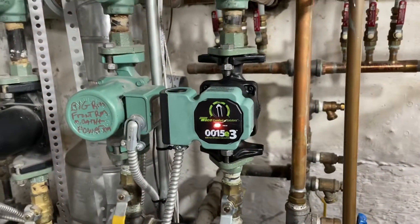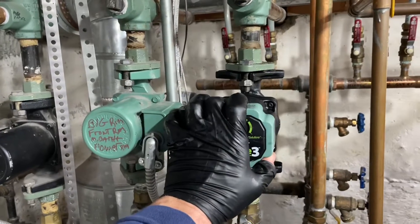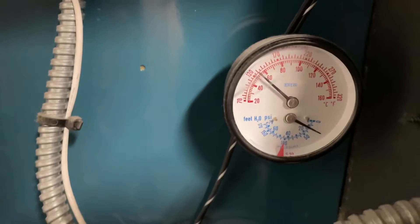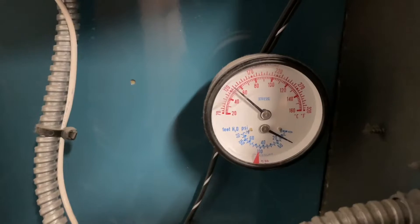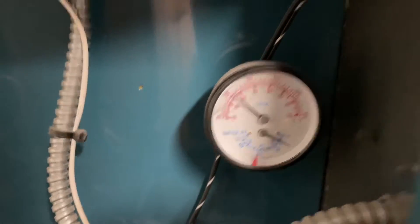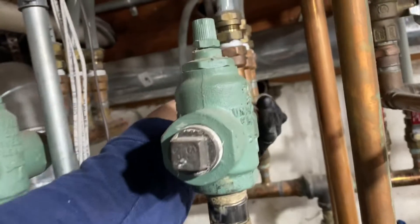I initially had some doubt about the circulator, but now with it running, my boiler temperature dropped considerably — because now it's moving the water. Night and day difference: before we were at 170 degrees, and now we're at 120 degrees with it running. And it feels like 120.